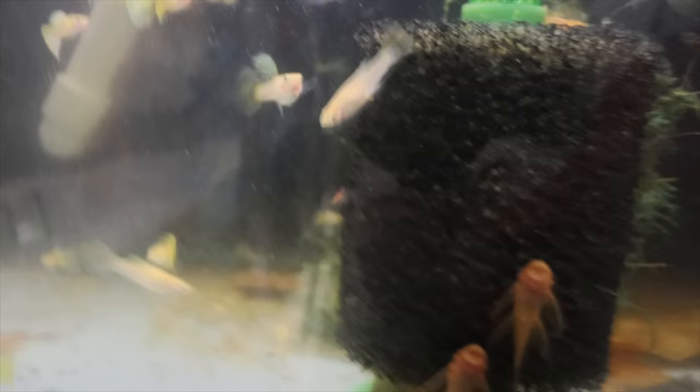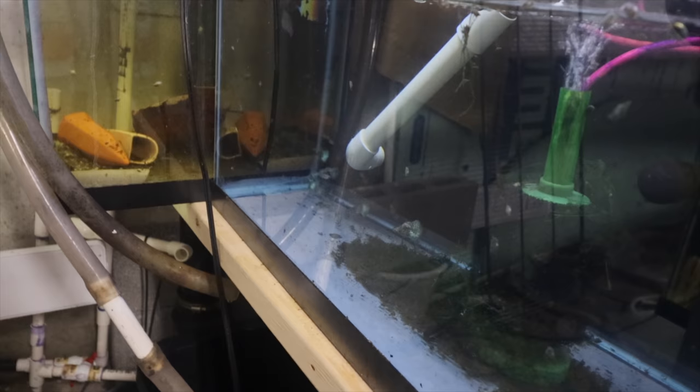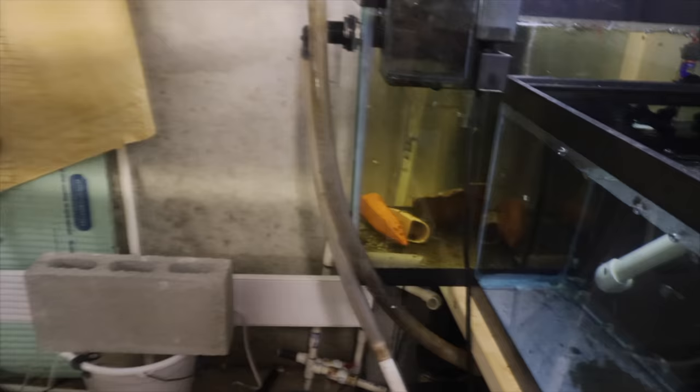Here we have the yellow snakeskin and longfin super red dragon tank — one of my favorite tanks because I love the yellow snakeskins and the super red long fins are my favorite. Down here we have the remainder of the leopard guppies, all males. I lost most of the females, so I include these in mutt packs when you buy mutts. Over there we have some calico breeding going on — we don't want to disturb them.